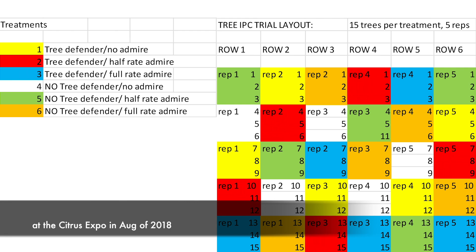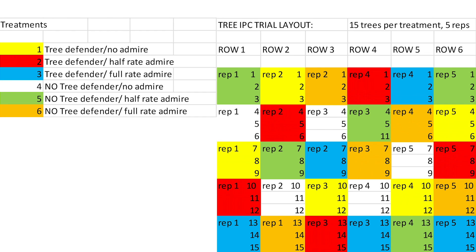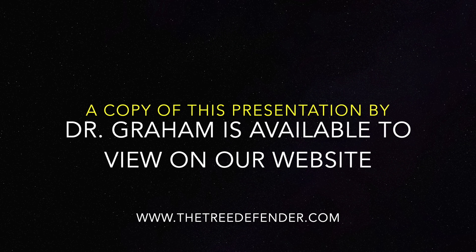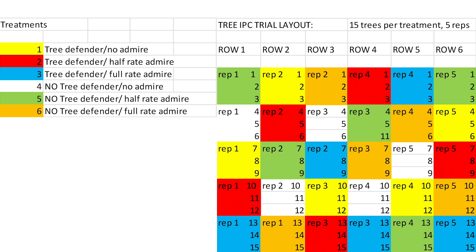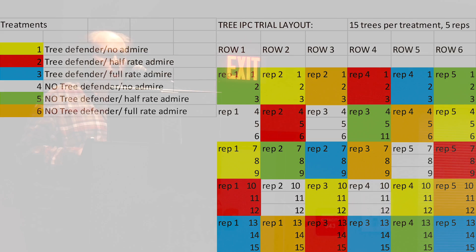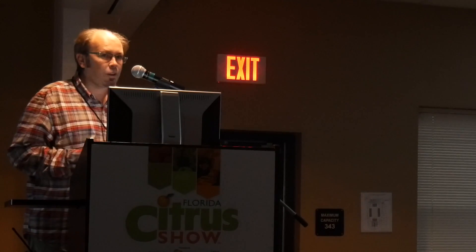Dr. Jim Graham, at the last Citrus Expo, gave a very nice update of what we are doing and showed some of the horticultural data that we are collecting. I will not elaborate on that because the data we are collecting now are really coincident with the data that he already showed.